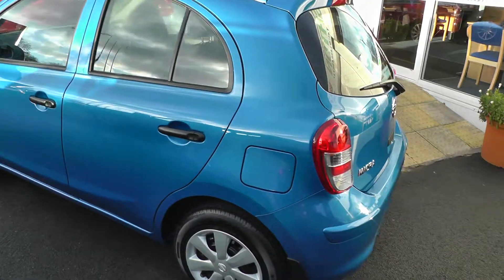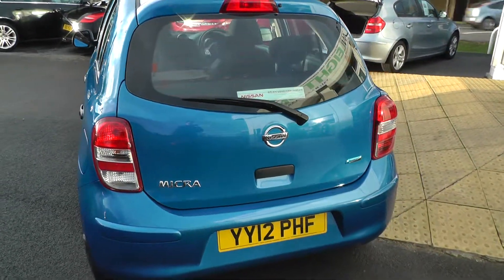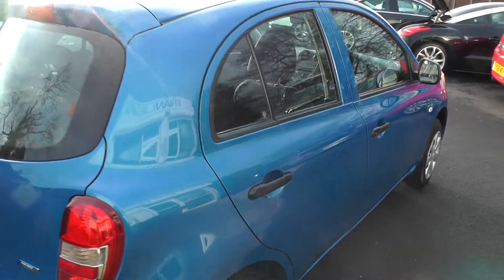The car comes with a balance of manufacturer's warranty and will also be fully workshop-prepared. As you would expect of a car that's only done 1,600 miles, it's in immaculate condition.